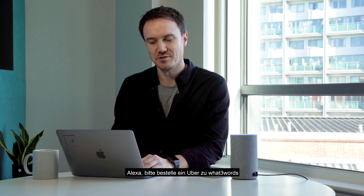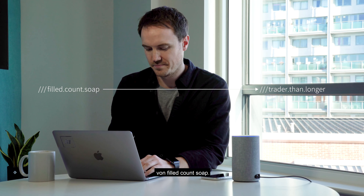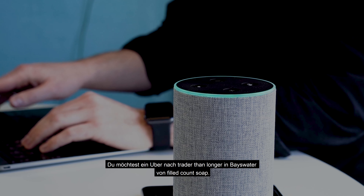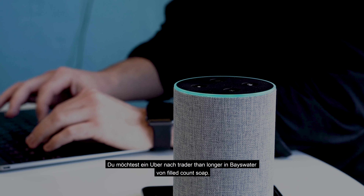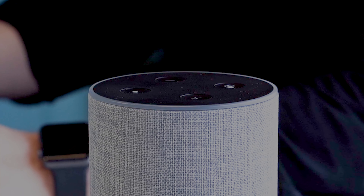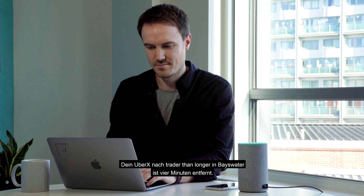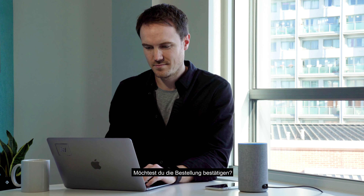Alexa, ask what three words to order me an Uber to Trader than Longer from Filled Count Soap. You asked for an Uber to Trader than Longer at Bayswater from Filled Count Soap. Is that correct? Yes. Your UberX to Trader than Longer in Bayswater is four minutes away. Would you like to confirm the order? Yes.